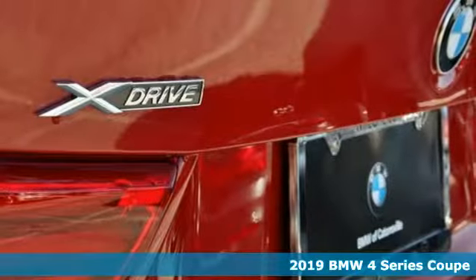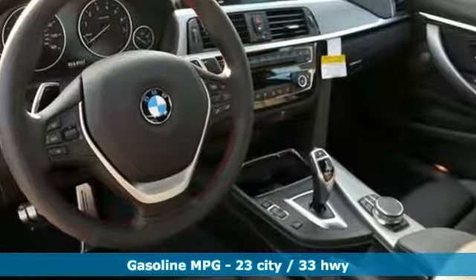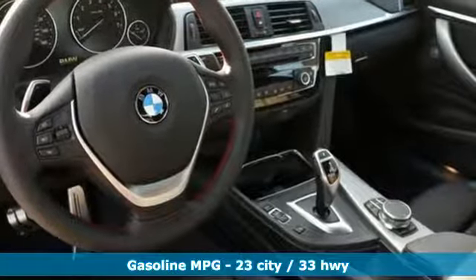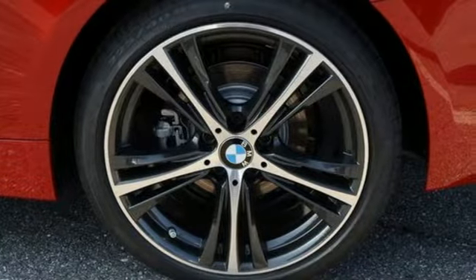And it comes with all the amenities you need: external memory control, dual zone climate control, power heated mirrors, power sliding and tilting sunroof, and a turbo inline four-cylinder engine.